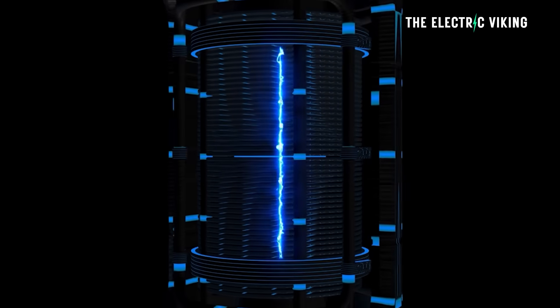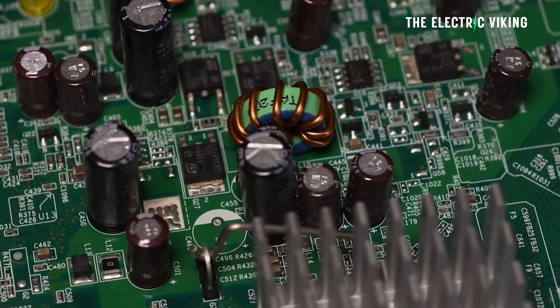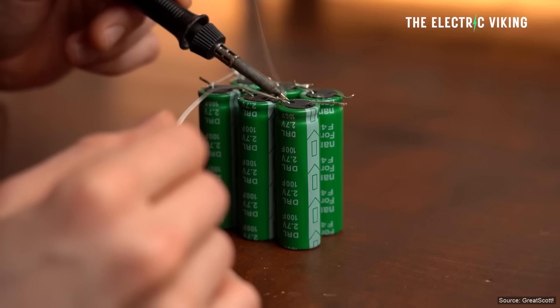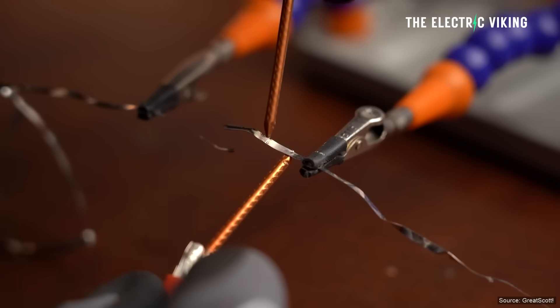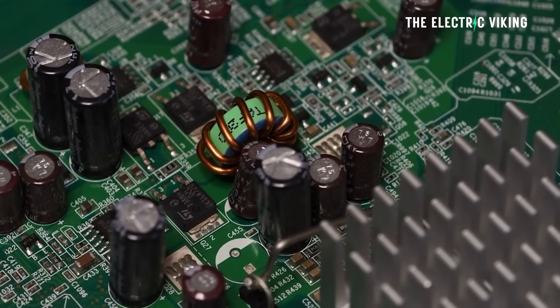Super capacitors use electrical charge separation to store energy. They can charge almost instantly and withstand more cycles without degradation, say some experts. Current technology, though, doesn't resolve the issue of super capacitors, which is relatively low energy density. That means the energy stored is insufficient to power devices for extended periods of time — that's why you don't see them in electric cars. People have thought that super capacitors would be used in electric cars, but the big problem is energy density.